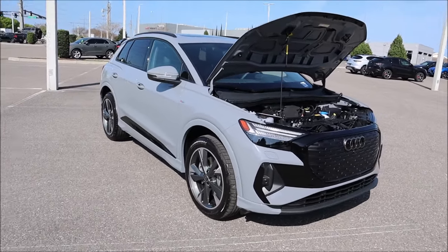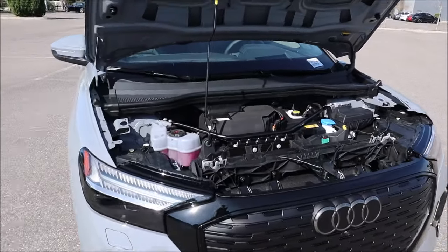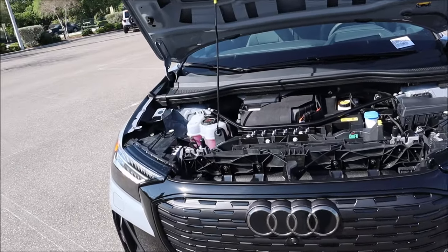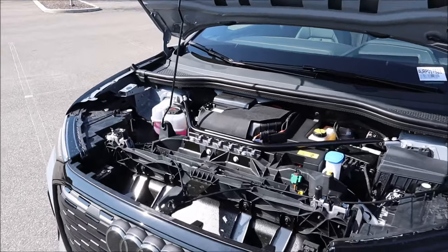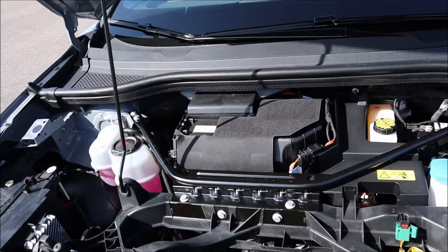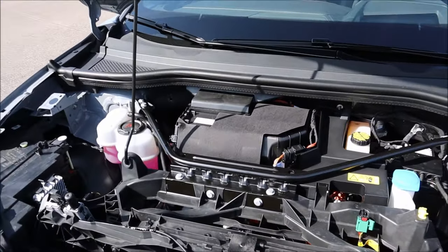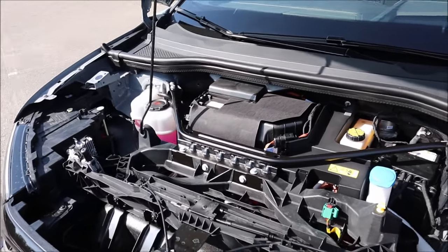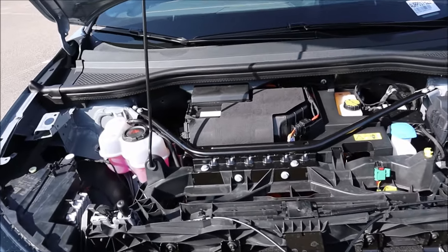Opening up the front — this is an electric vehicle so there's no engine under the hood. Performance comes from front and rear induction asynchronous AC motors with a combined 295 horsepower and 339 lb-ft of torque, paired with a direct-drive transmission front and rear. Zero to 60 comes in at 5.6 seconds with a top speed governed at 113 mph.